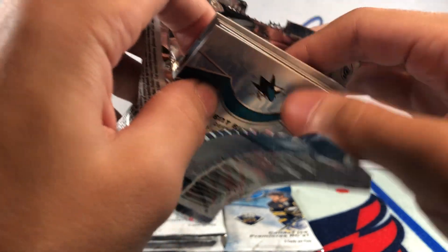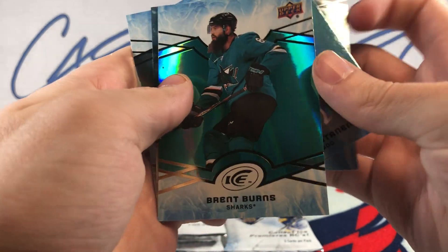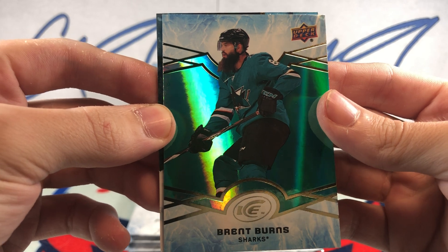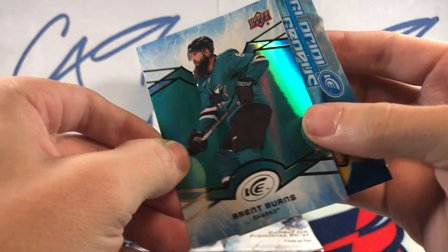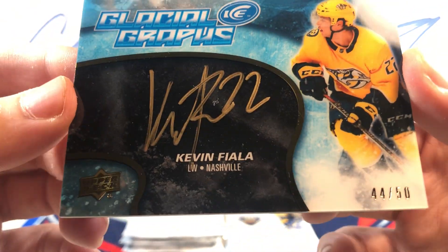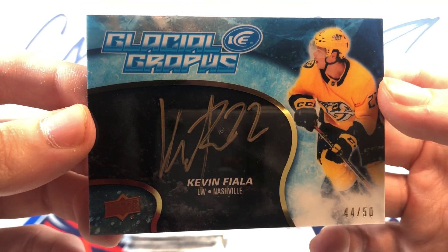Second pack. We've got an Emerald Brent Burns, and behind that we have a Glacial Graphs Kevin Fiala, number 44 of 50.